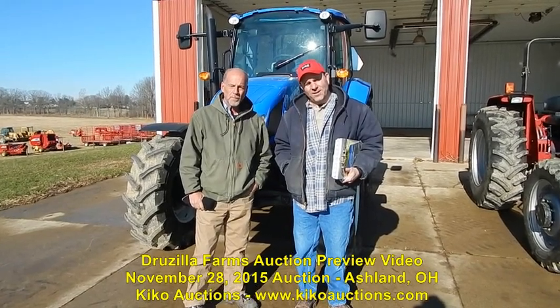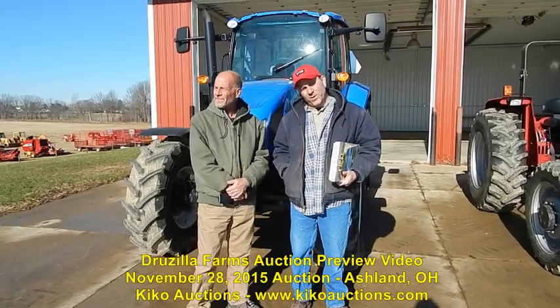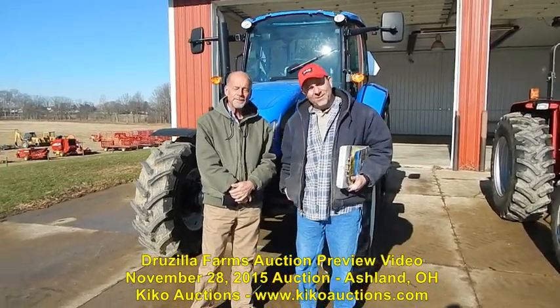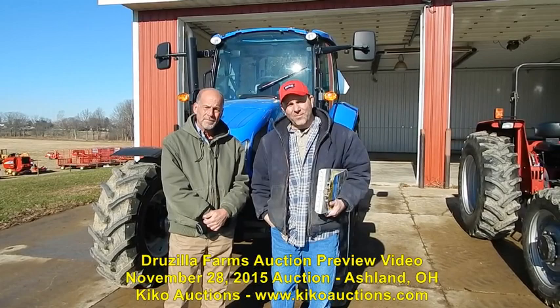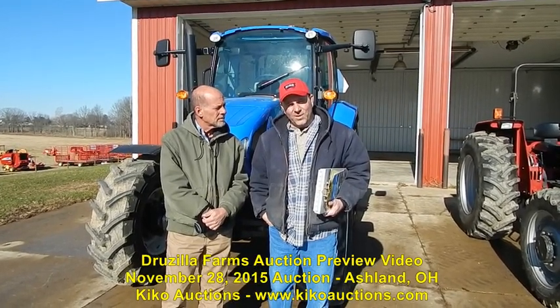Hello, I'm here with Mike Zeruzella. He's selling his farm and equipment at auction on November 28th. He's been here for 20 years and is moving to Florida, retiring from the farm. He's got other adventures ahead of him and a job waiting for him down there, so everything goes up and sells on the 28th.